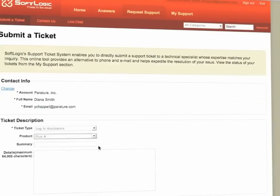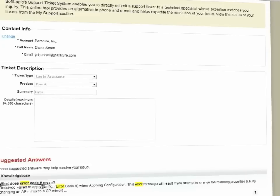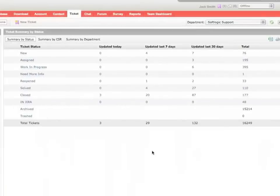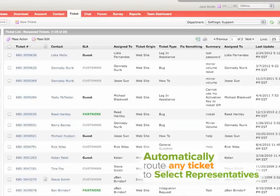Customers can also easily submit more complex problems with a trouble ticket, track its progress at their convenience, and receive an automatic notification when the issue has been resolved. Your organization can automatically route any ticket to select support representatives based on their product or service expertise, availability, or talent in customer care.